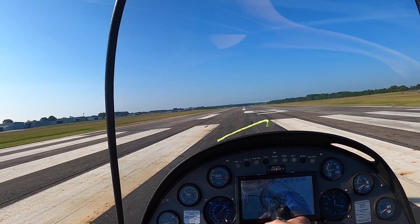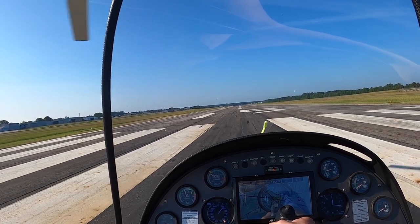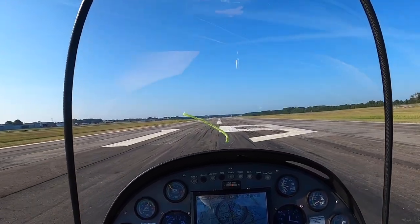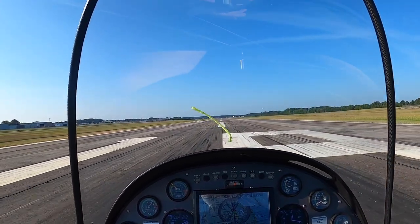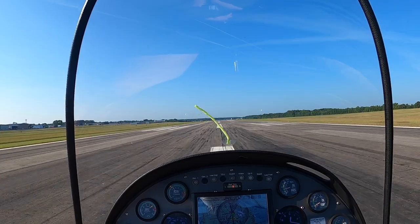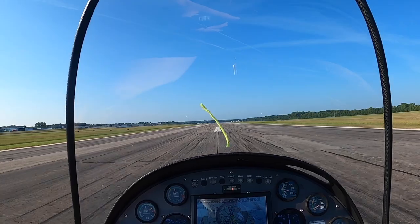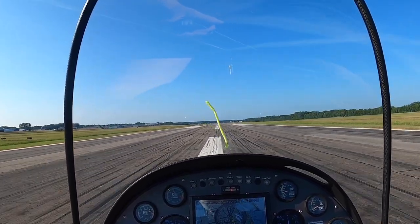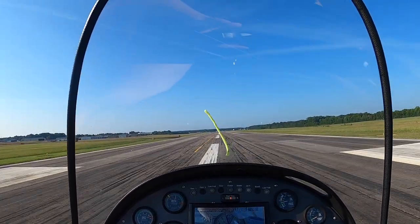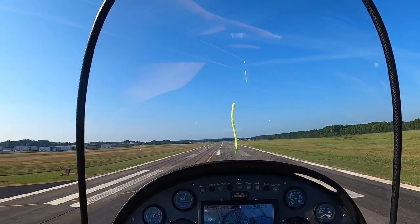Okay, we're looking good. Rolling in some throttle, get it up to that yellow mark. Three, two, one — okay, looking good. Staying on that center line, that's great. There you go. We'll get our speed and then we'll climb out at 60.